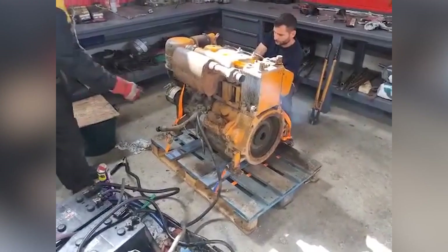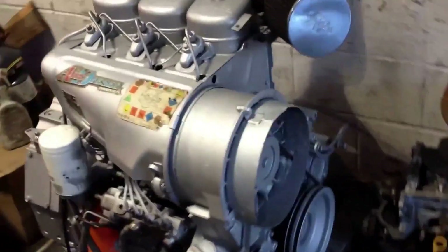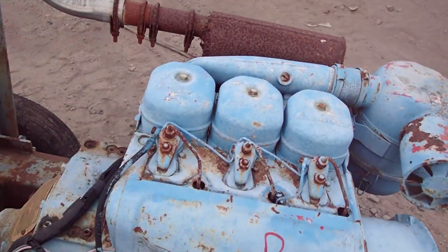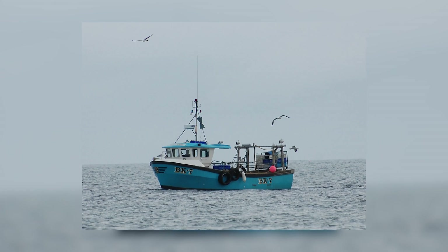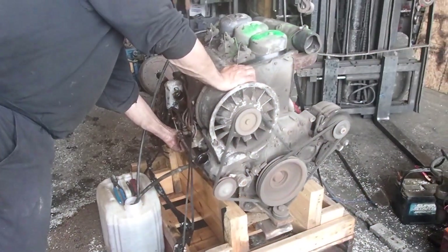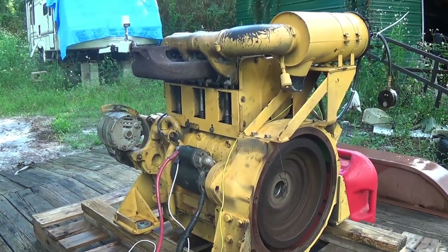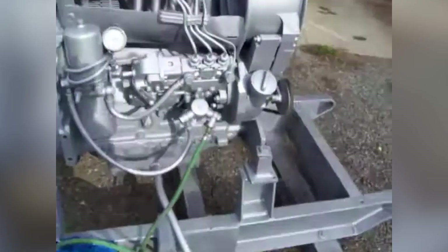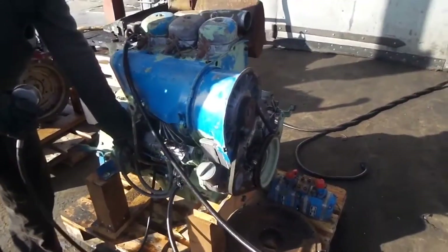And somehow, that choice made it unstoppable. Today, you'll find F3L912 engines humming away in remote corners of the world, powering everything from irrigation pumps in rural Africa to fishing boats in the North Sea. Many have been running for decades without major repairs, outlasting the machines they were originally installed in. So how did this air-cooled throwback become the secret backbone of industries worldwide? Why did professionals choose it over more powerful, sophisticated alternatives?